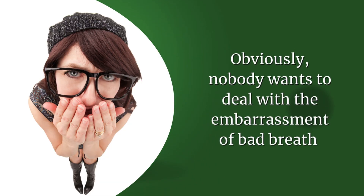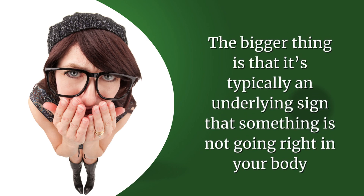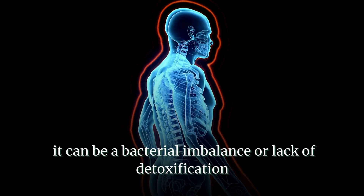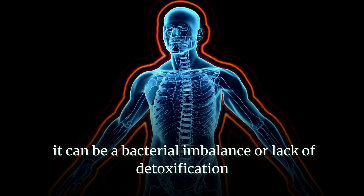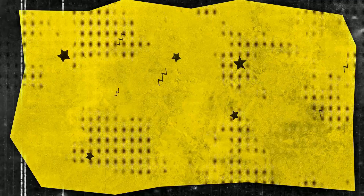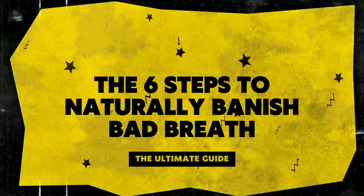Obviously, nobody wants to deal with the embarrassment of bad breath. Still, the bigger thing is that it's typically an underlying sign that something is not going right in your body, and it can be a bacterial imbalance or lack of detoxification. Ready to kick bad breath to the curb? Today, I'm unleashing the ultimate guide — the six steps to naturally banish bad breath.